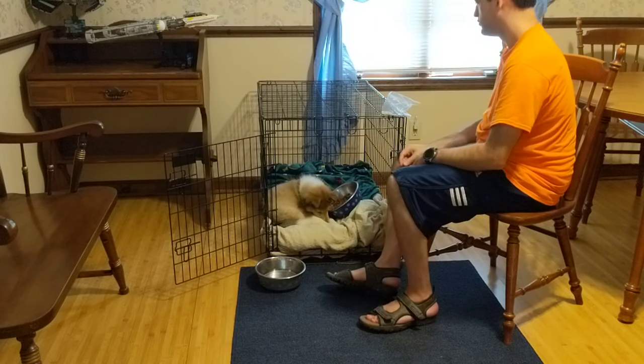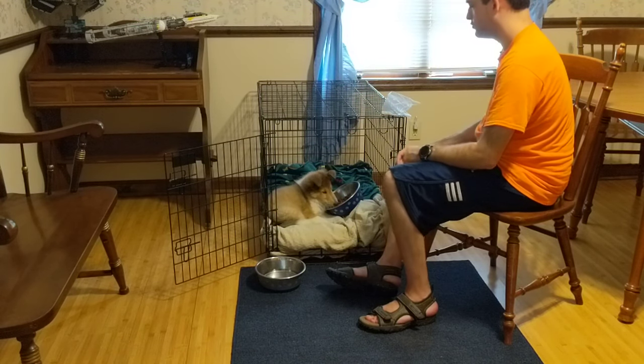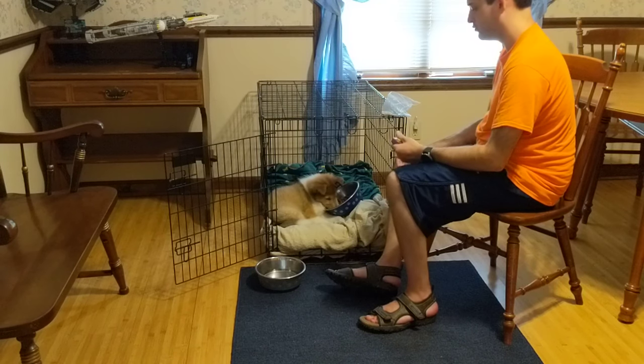Over time you can teach your dog a verbal cue to go to the crate, such as 'go to bed,' 'go in your cage,' or 'go in your crate.'